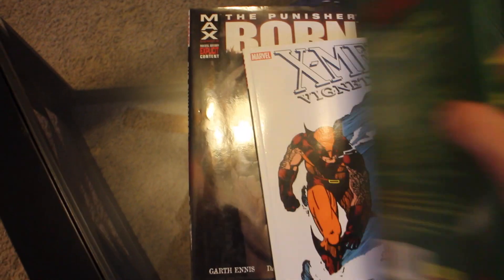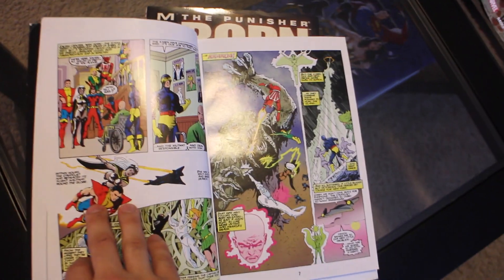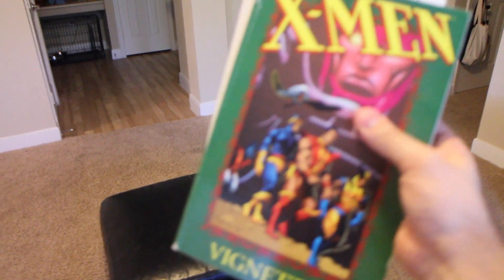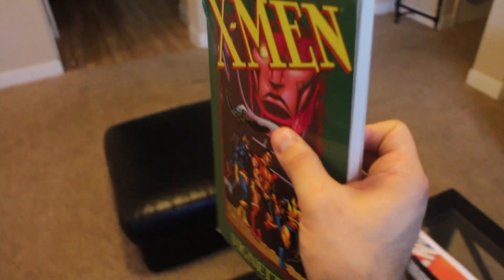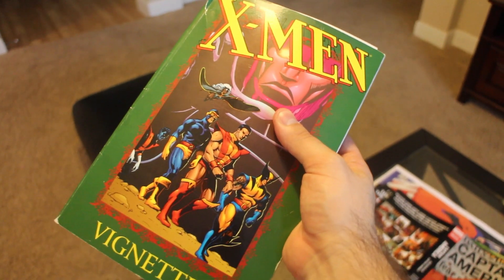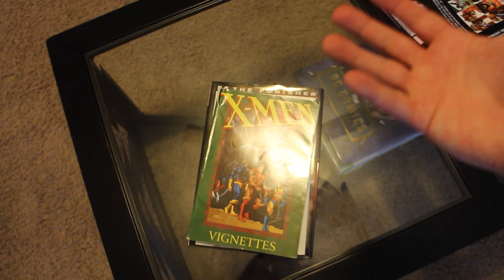Each of these relates to the actual material inside each of those issues, so the first one should relate to Giant Size number one and so forth. Unfortunately, these only collect backups from issues one through 25 out of those 45 backups, and they never released a Volume 3 and Volume 4 for the Vignettes volumes. So these are the only collections there are, which is really unfortunate. The artwork on these stories is really, really nice looking. Hopefully these do get collected in an oversized hardcover — maybe in a future Omnibus or their own hardcover — but I'm not going to hold my breath.